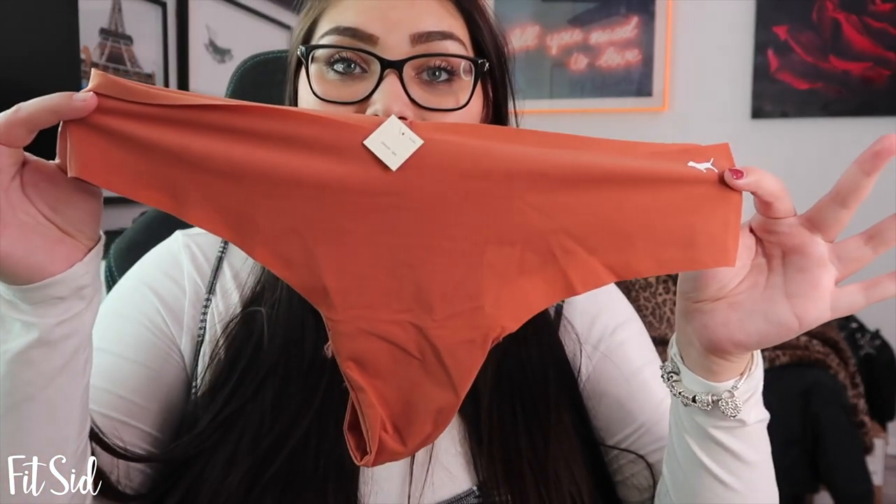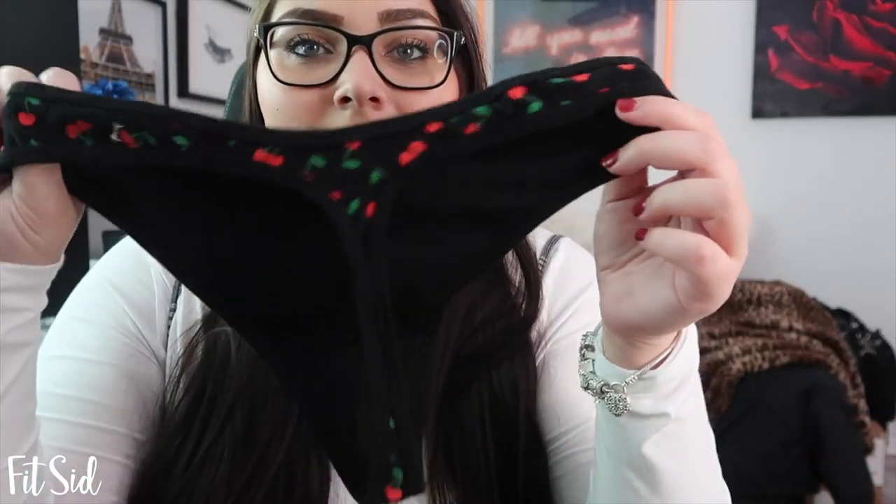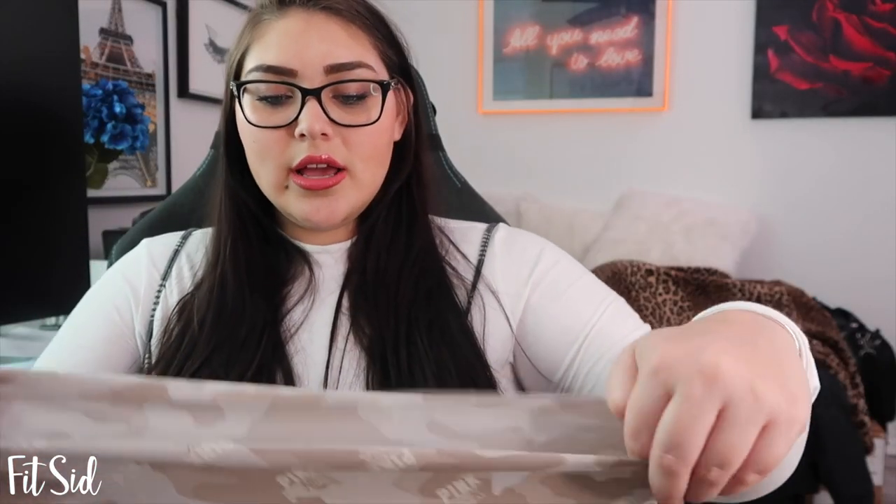Then I got this burnt orange seamless thong. XXL is everything, by the way. Then I got this yellow one — I love yellow sometimes, so why not? I am obsessed with cherries, and black underwear with cherries is just icing on the cake — I got this thong and I am obsessed. Then I have this pair which is cheeky, high-waisted, probably seamless. They are camo and I love camo stuff.